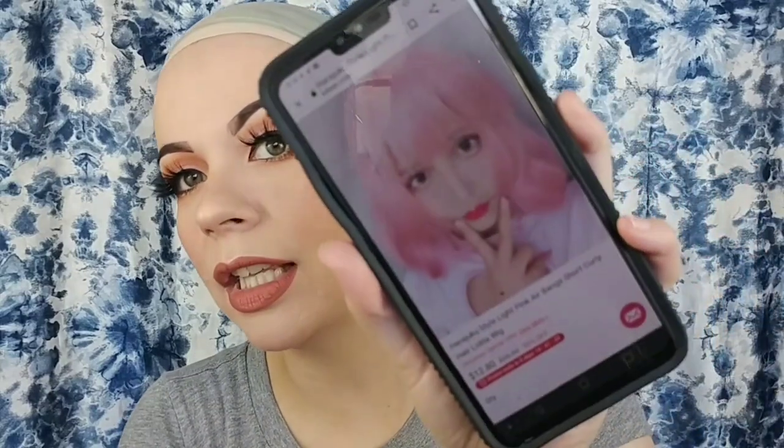I'm pulling up the website so I can give you all the info. By the way, these are a Christmas gift from my husband — he asked me what wigs I wanted and bought them for me, super sweet. Okay, this is my least favorite: it's the Harajuku style light pink air bangs short curly hair lolita wig, and it retails for $12.80. Here's what it looks like on the website.